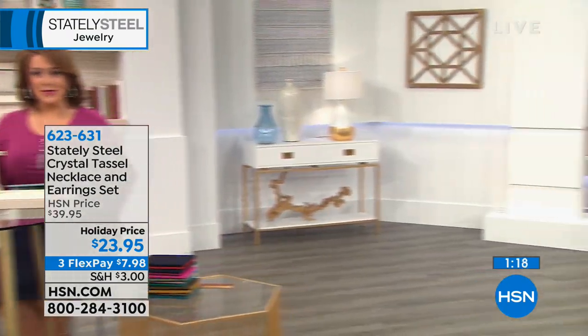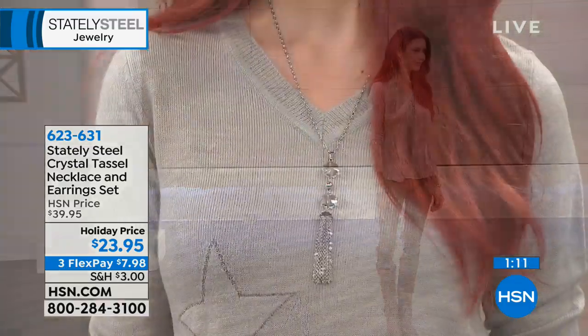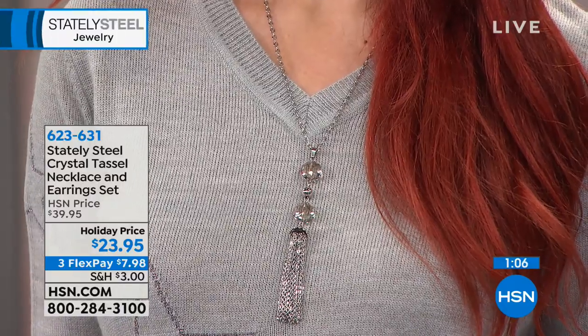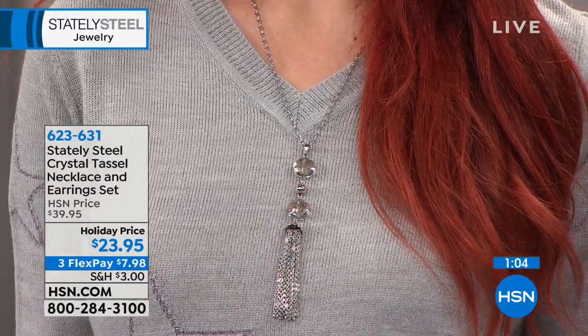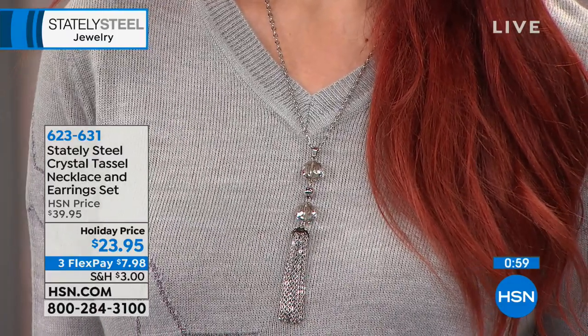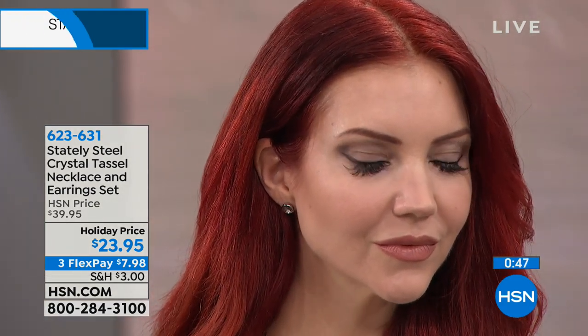In the Stately Steel collection, there's a little something for everybody — classic pieces, contemporary bold modern pieces, and pieces like this that all women love. Tassel jewelry is everywhere right now, and for good reason: they're fun, they have movement, and a tassel necklace makes your neck look longer.